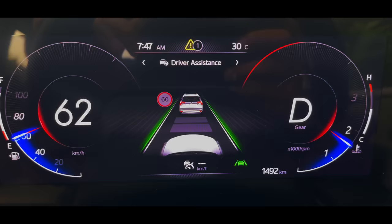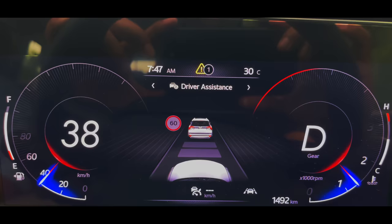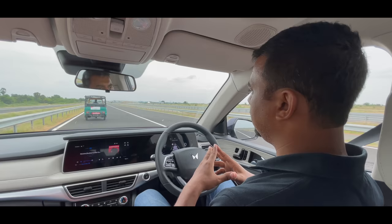The car has started to apply the brakes on its own. I have not applied the brakes — the car has read the radar. Now we are following the car at around 30–32 km/h speed, on auto. The lane keep assist is also working because there are two markings on the road.